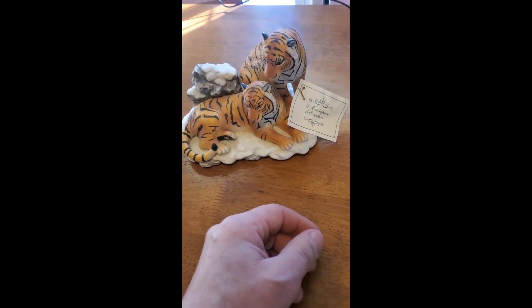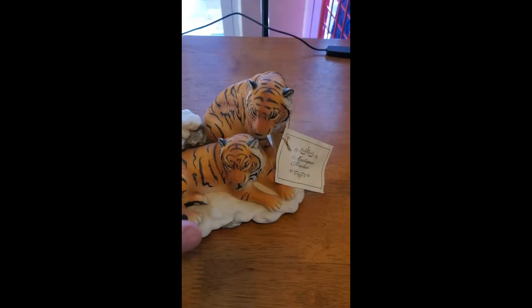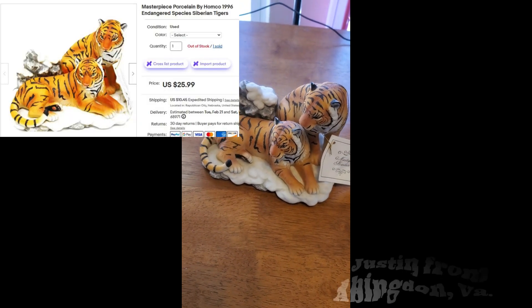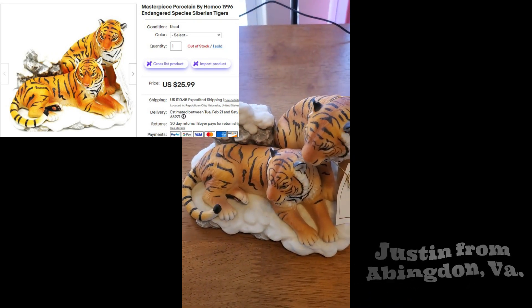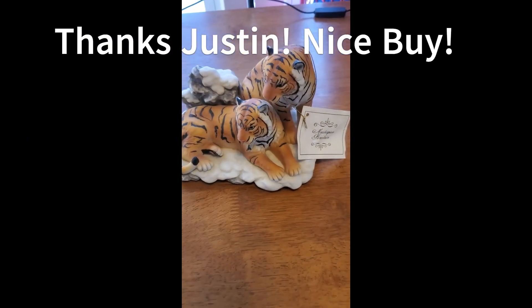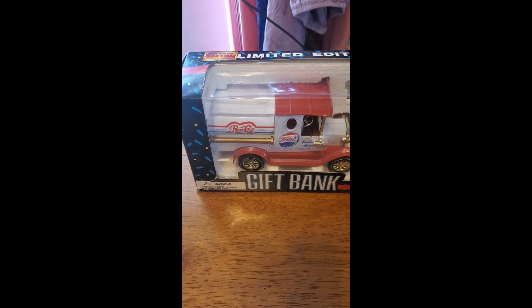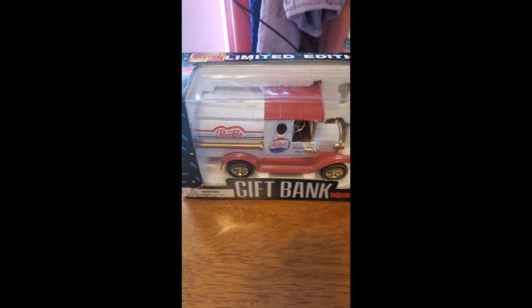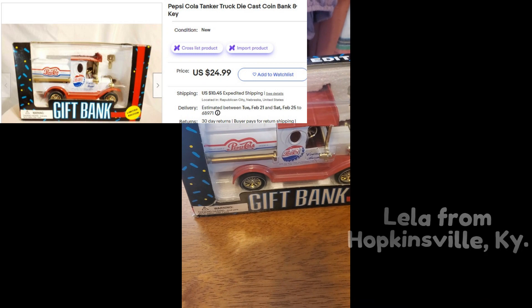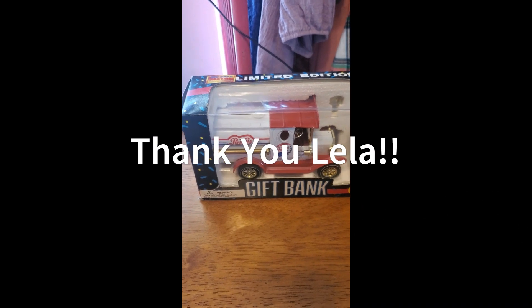My 1996 Home Co endangered species Siberian tigers finally got picked up on eBay, going to Justin in Abydon, Virginia for $25.99 plus shipping. I thought it would sell a lot earlier than that. I also had this Pepsi Cola gift bank — a diecast coin bank with a key — and Lila from Hopkinsonville, Kentucky picked this up for $24.99 plus shipping on eBay.